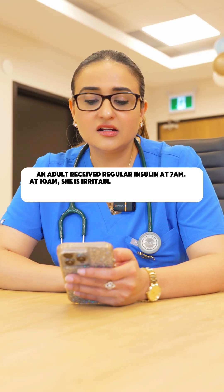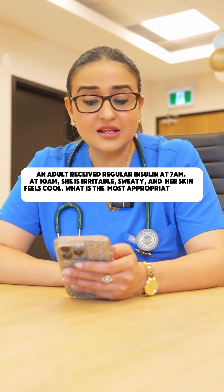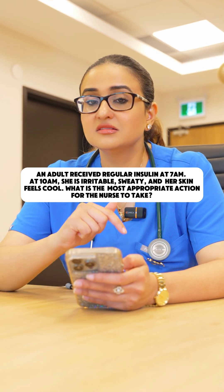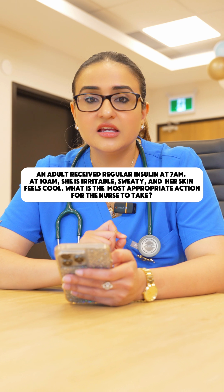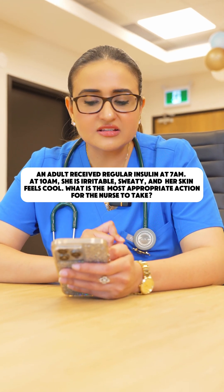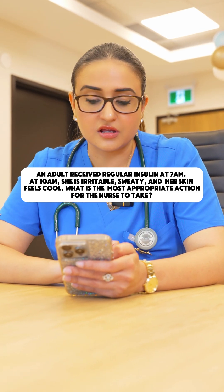Quiz time with Navkiran. An adult received regular insulin at 7am. At 10am, means three hours after that, she is irritable and sweaty, but her skin looks cool. What is the most appropriate action for the nurse to take?